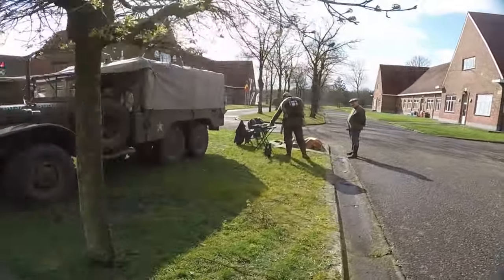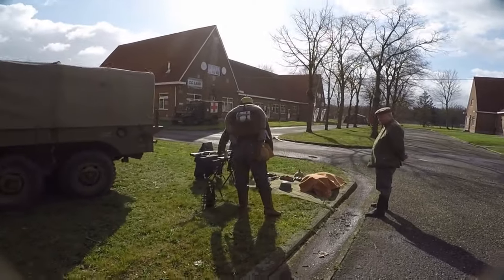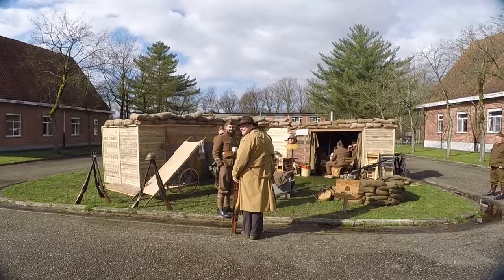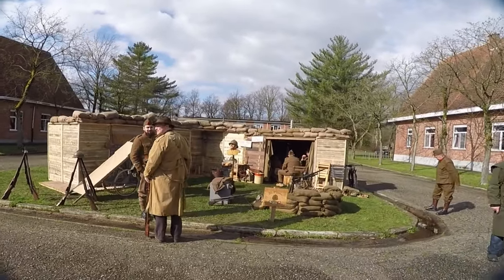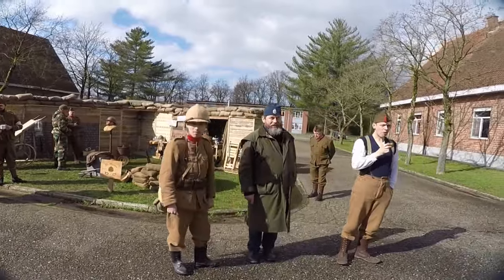Now we arrive at the First World War corner and start with the small German World War I display. And this impressive First World War display is from, hopefully I'm not mistaken, reenactment group The Patrouilleurs.